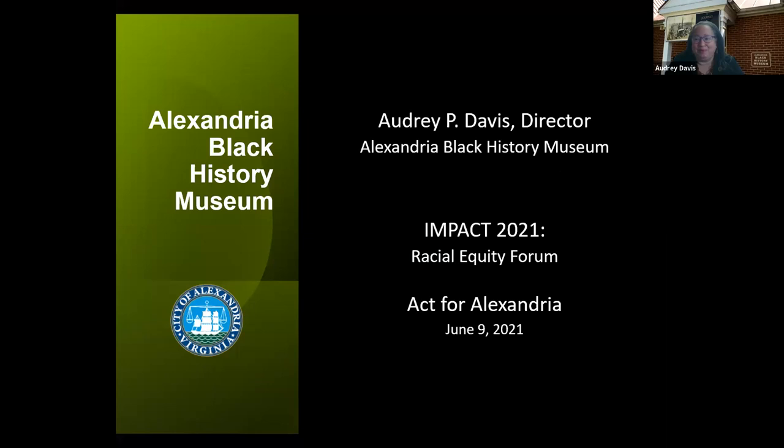Good morning everyone, I'm so excited to be here. I have just a few minutes to give you a very quick overview of the wealth of Alexandria Black history that we have in our city. This is a snapshot, just a very quick snapshot, to ground you in some of the major events and history in our city, but it is by no means comprehensive.